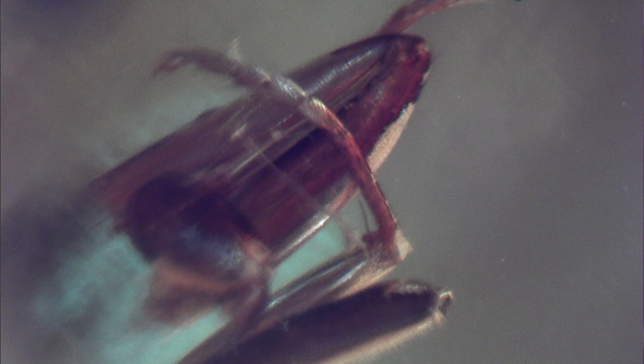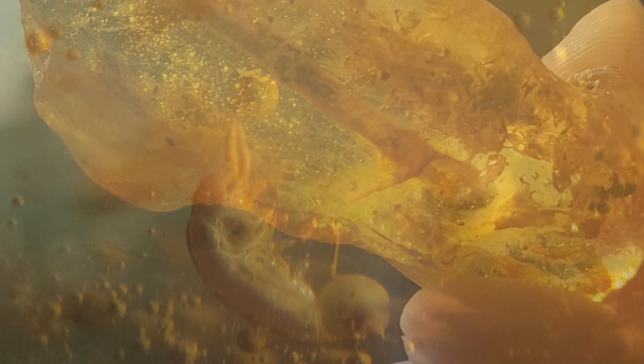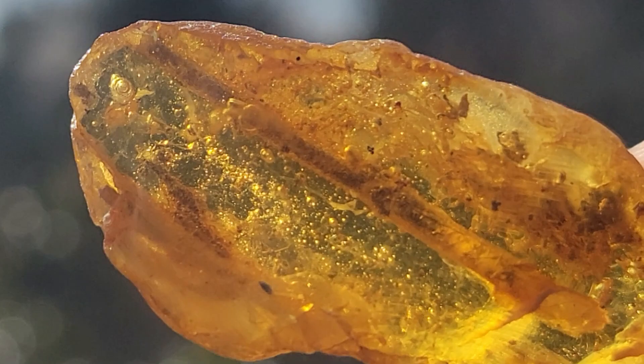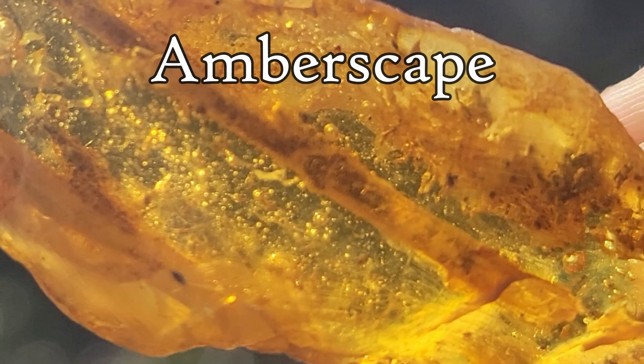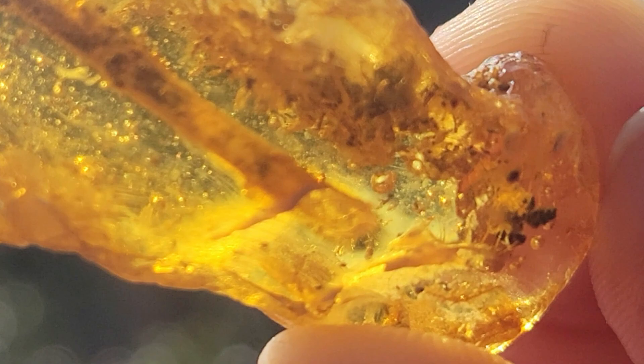We've seen some great-looking legs and bodies, detailed eyes and palps, and wondered at things we haven't identified yet — all suspended in the amber and time. We have so much more trapped inside a few more specimens of amber from Yarek, so part two is coming. Thanks again to Yarek of Amberscape for the amber, and thank you for watching. For more information, check out ozonefineart.com and keep creating.